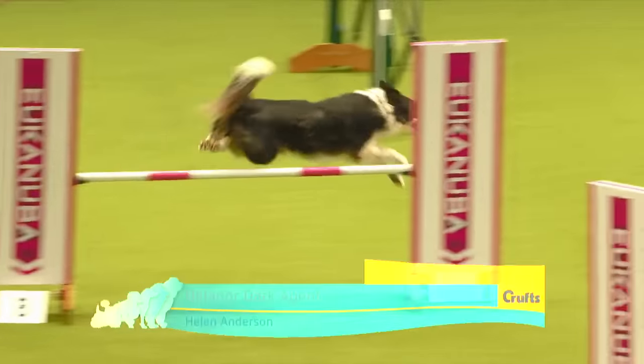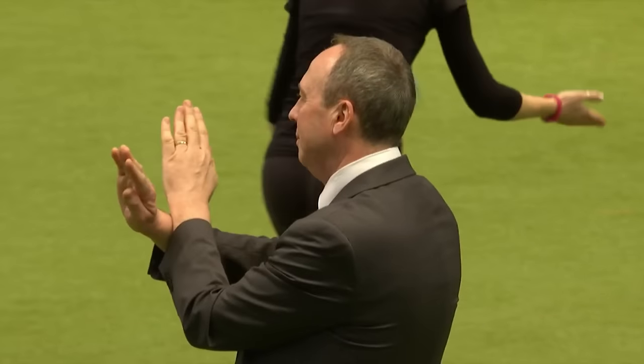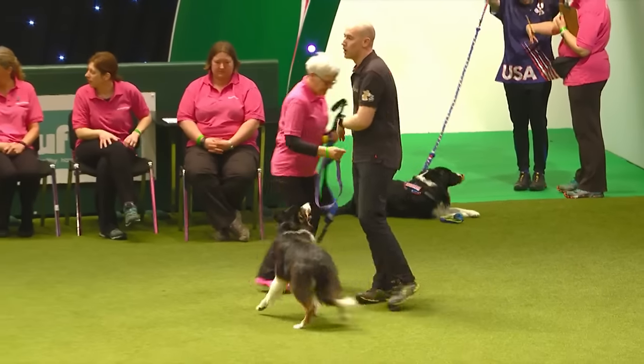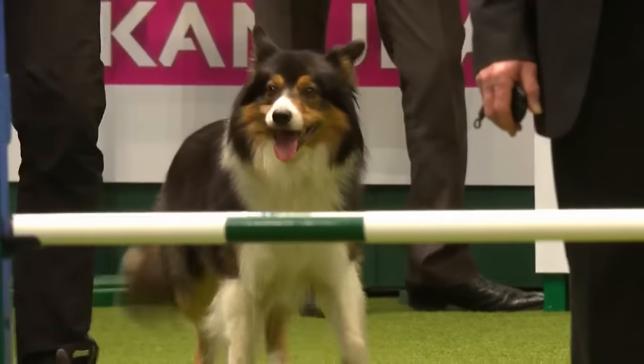We'll just realign the timing up — dog just clipped as it went round. Plenty of agility on today. We've got flyball as well this afternoon, and YKC this evening just after five.